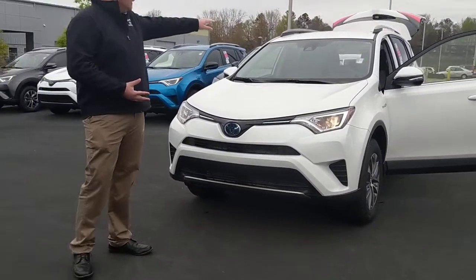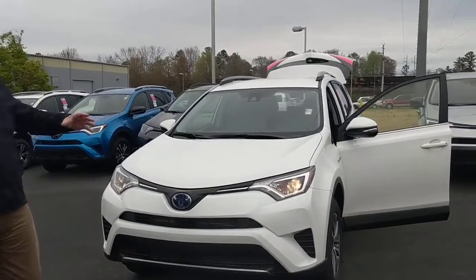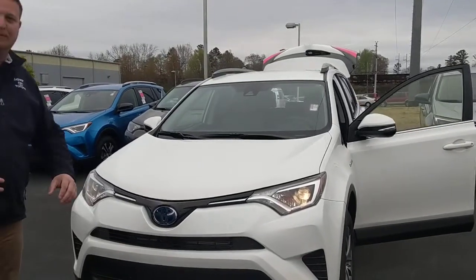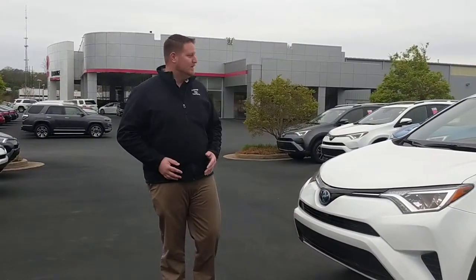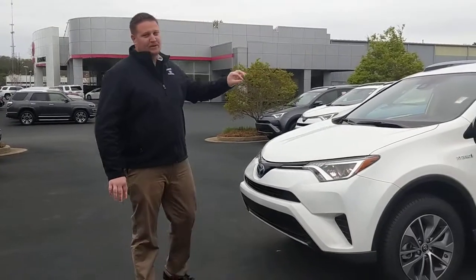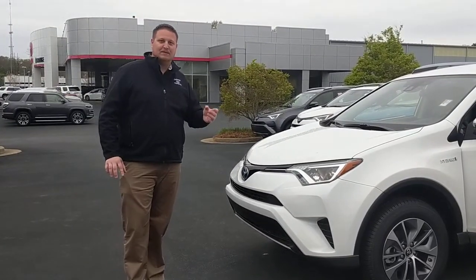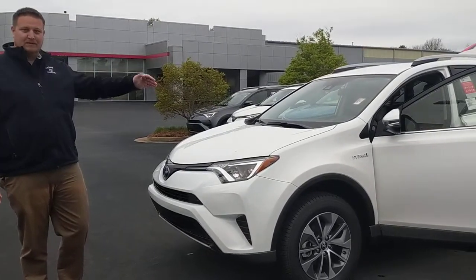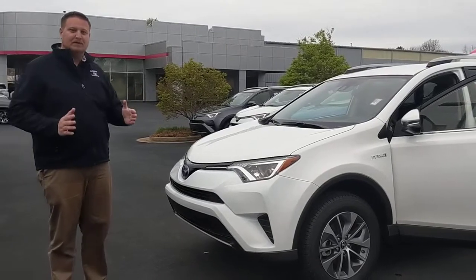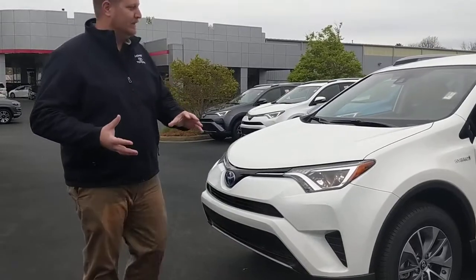We've also got a camera right up here in the windshield that's going to read for your automatic high beams and everything like that. You're going to have lane departure alerts with steering assist — great to keep you in your lane and keep you from being distracted. One thing as well on the RAV4: the windshields are acoustic windshields. It's actually two pieces of glass with sound dampening resin sandwiched in between. And in the firewall you've got it as well — two pieces of metal with sound dampening resin in between to keep the road noise down.